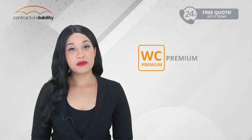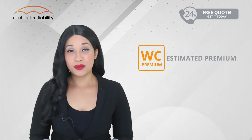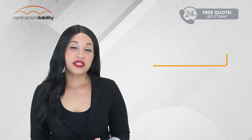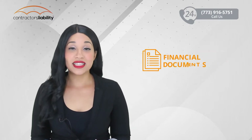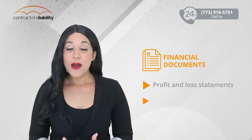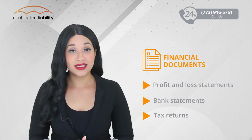First, it's important to understand that your workers comp premium is an estimated premium. Insurance companies understand that a lot can change in your business throughout the course of the year. This is why you will be required to complete a workers comp audit at the end of every policy period. The insurance company can request financial documents such as profit and loss statements, bank statements, and even tax returns to confirm that the payroll figures you used on your workers comp policy are correct.